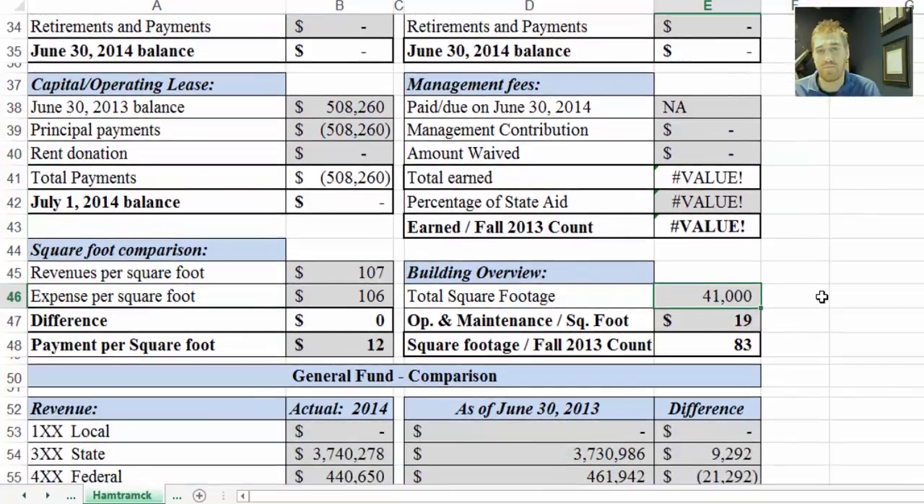As we scroll down, this square footage is from the paper copy of the charter contract. If this is incorrect or updated — if there's an addition or some sort — let us know and I'll update this information. These are all formulas, so it will change all of them immediately. Utilizing that square footage, we have revenues per square foot, expenditures per square foot, and then the difference.